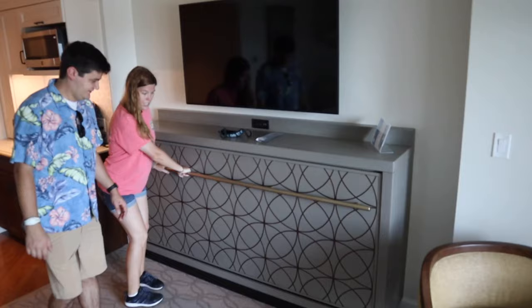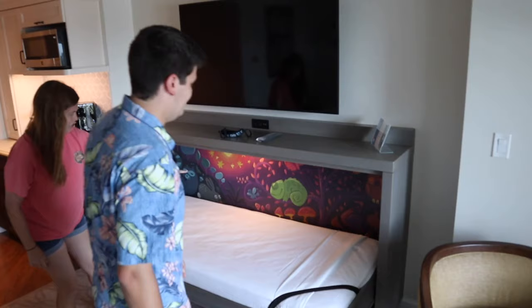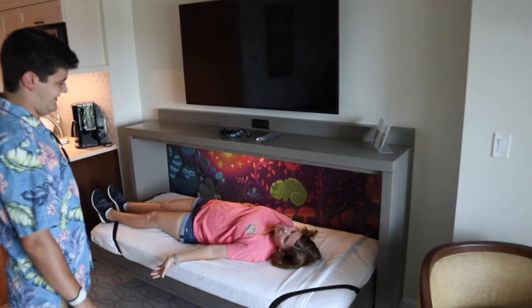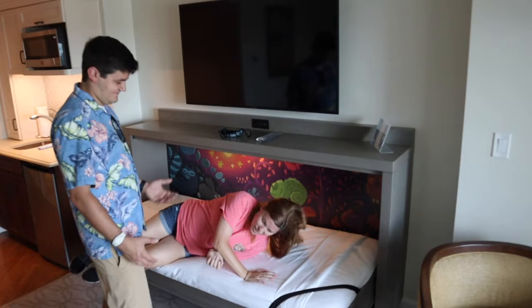Under here, go ahead and pull it out — it's another bed with Pascal on it! The only issue is there's no sleeping sloth. Look how cute it is — if I was a kid, I would absolutely love this. So those are the hidden secrets of the room.